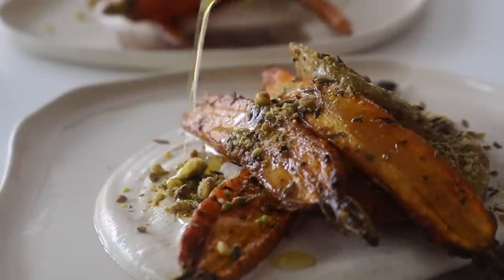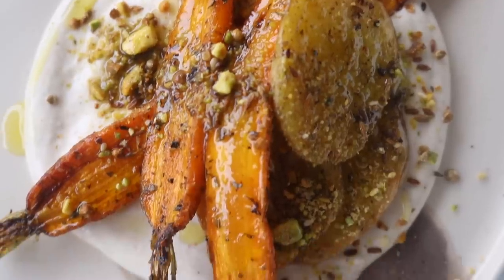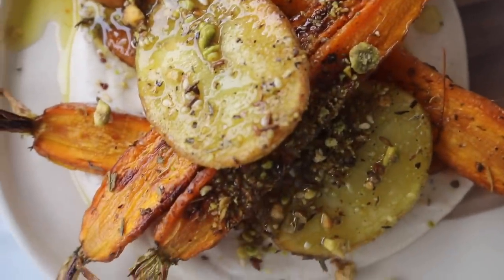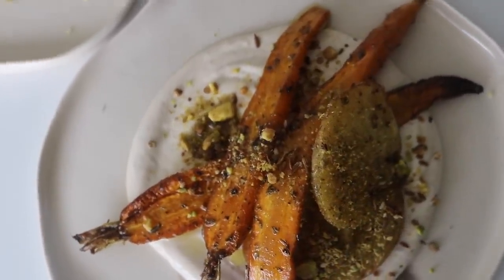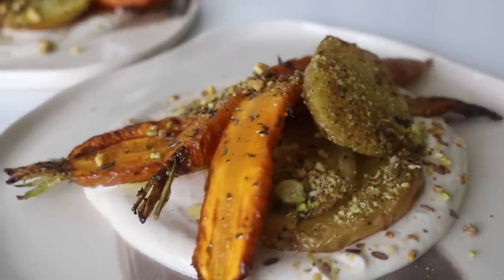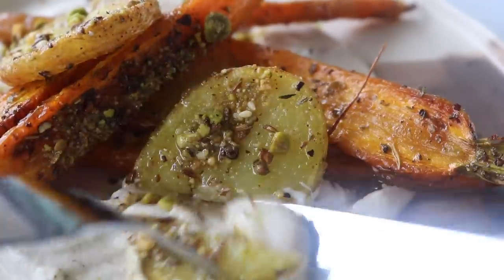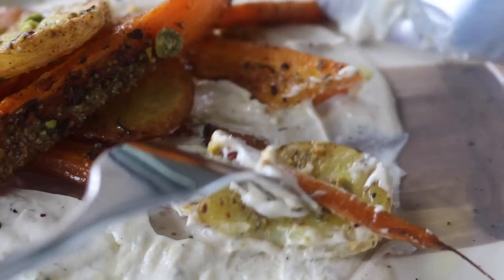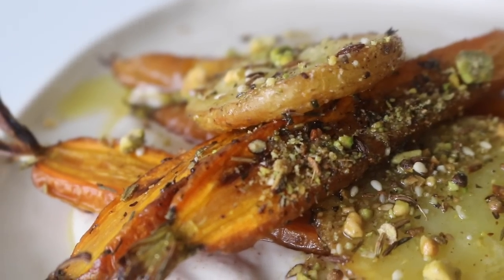I added even more dukkah and drizzled on a little bit of olive oil. I'll be honest — I ate both plates. I was cooking by myself and I enjoyed them by myself. I really do make a big deal out of setting the mood for myself. If you're used to cooking for one, make a thing out of it, enjoy it — nourish yourself just as you would nourish someone else. This one is a must-try, especially that pistachio dukkah.